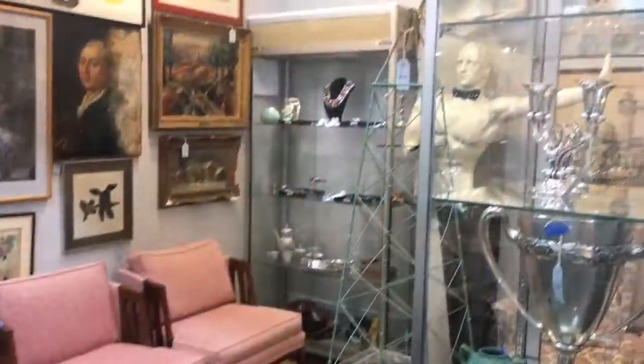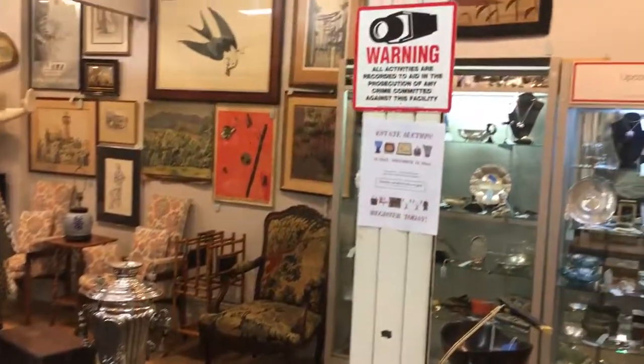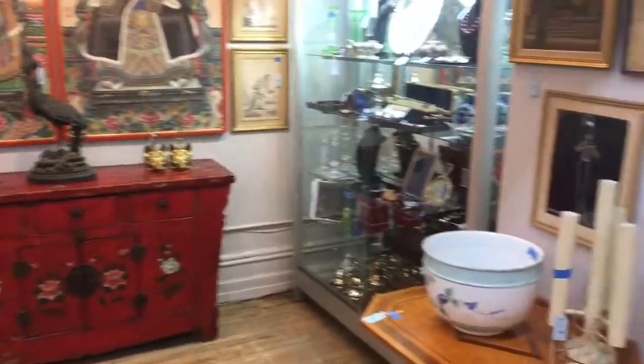My name is Peter Hall. This is a preview of the next estate auction at the Showplace Antique Center. We have over 300 lots, all fresh from estates. The auction will take place December 18th at 10am. There are no reserves. Here are some highlights.